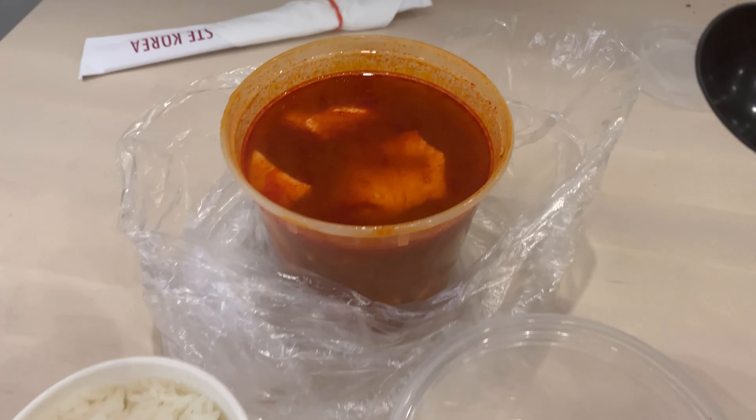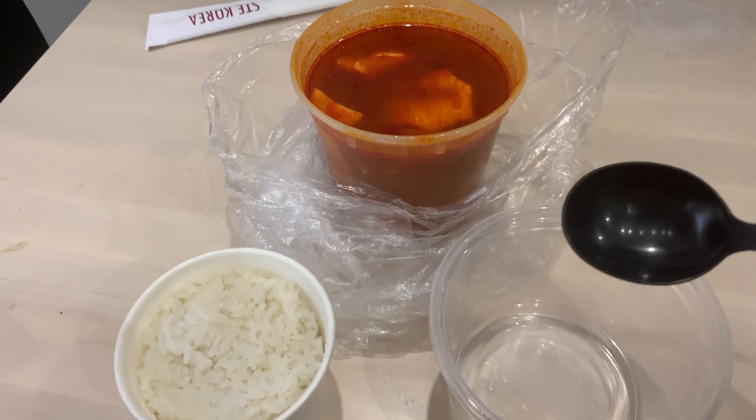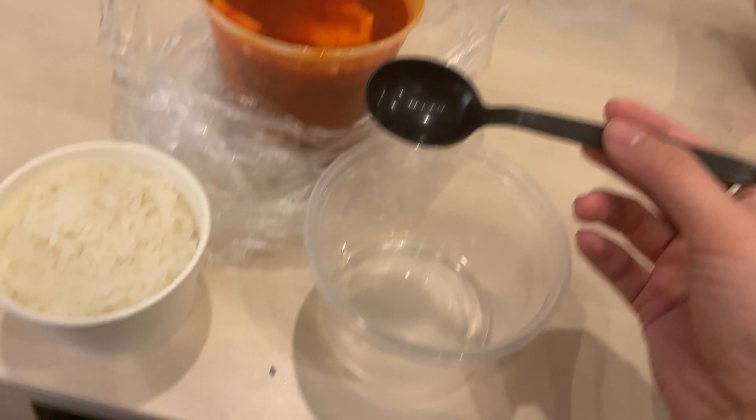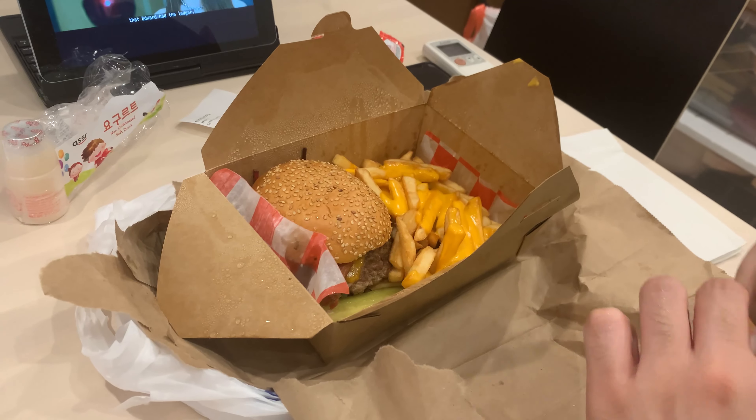I got sundubu and since all our bowls are packed, I'm eating it straight from the container. He's having a burger — he's having the time of his life. He likes burgers. Oh my god, you got cheese fries!